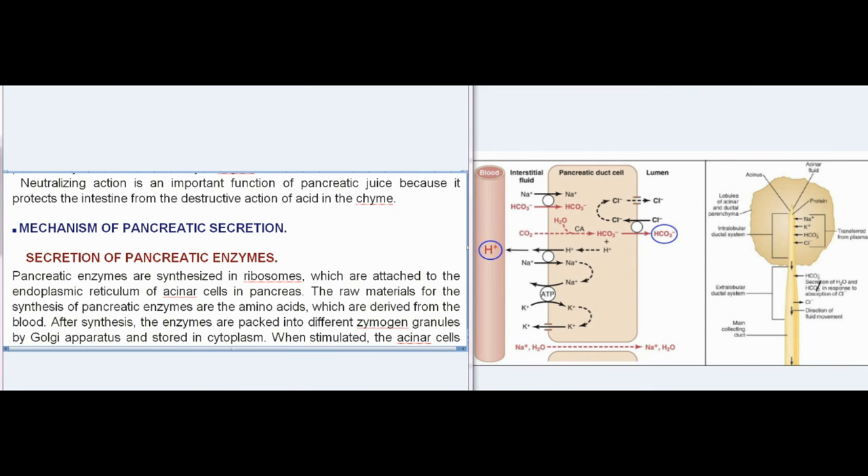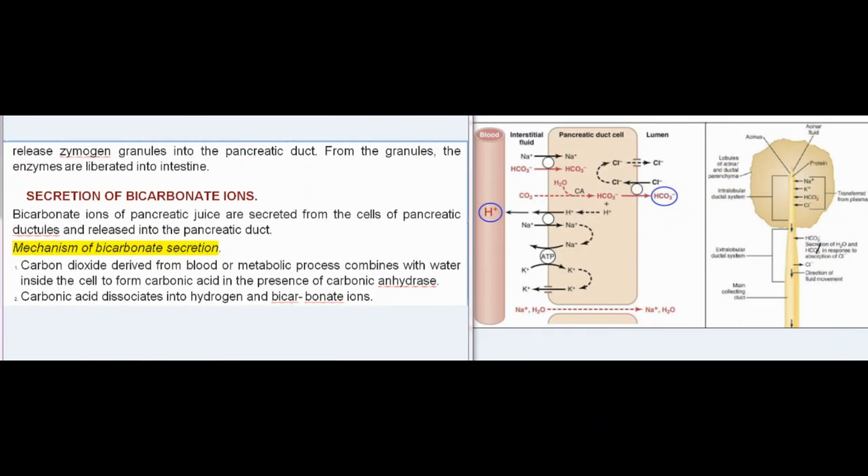Mechanism of pancreatic secretion — secretion of pancreatic enzymes: pancreatic enzymes are synthesized in ribosomes attached to the endoplasmic reticulum of acinar cells in the pancreas. The raw materials for synthesis are amino acids derived from the blood. After synthesis, the enzymes are packed into zymogen granules by the Golgi apparatus and stored in the cytoplasm. When stimulated, the acinar cells release zymogen granules into the pancreatic duct, from which the enzymes are liberated into the intestine.